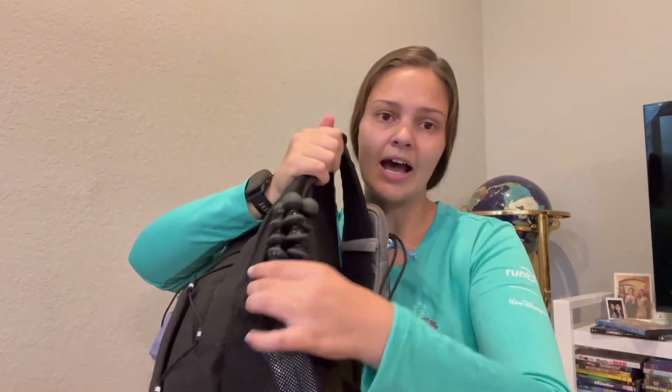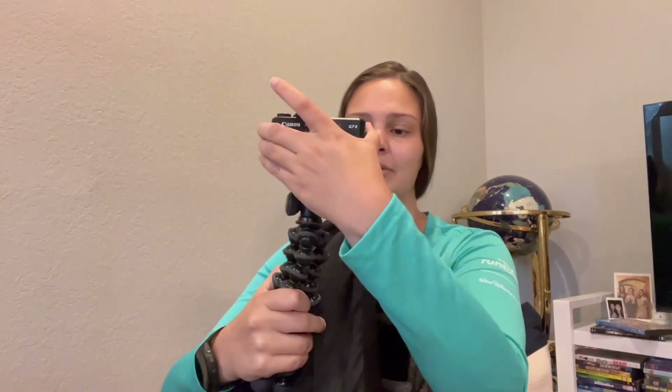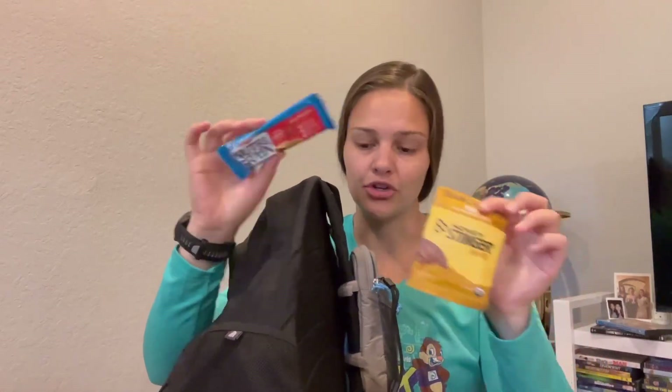On one of the side mesh pockets I keep my other camera. I do bring both cameras with me just in case the battery dies or I want to get a time lapse — this one is better for time lapse in my opinion. I keep it on my Joby GorillaPod, this is the Mark II. It's a pretty lightweight vlogging camera. Also in this pocket I have a few snacks: a Honey Stinger and a NutriGrain bar, just in case I get hungry while I'm out there.